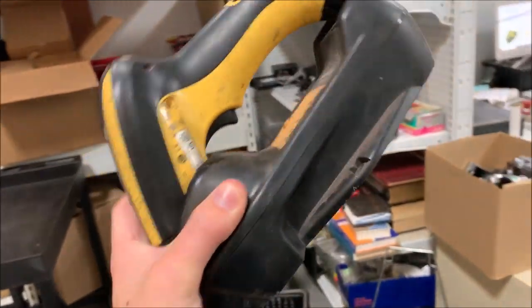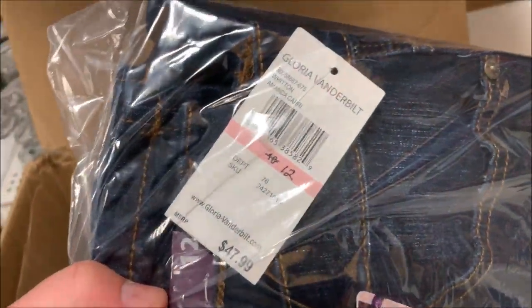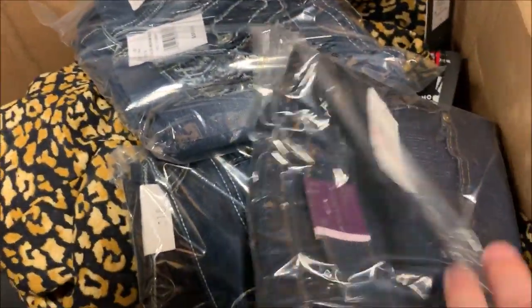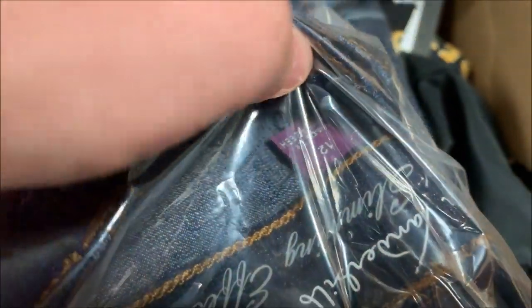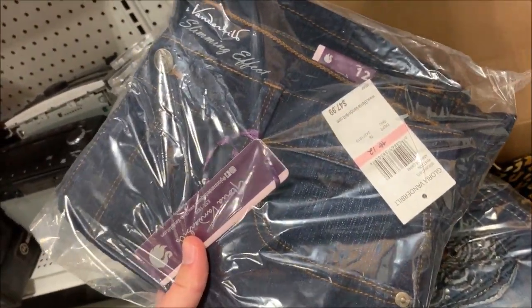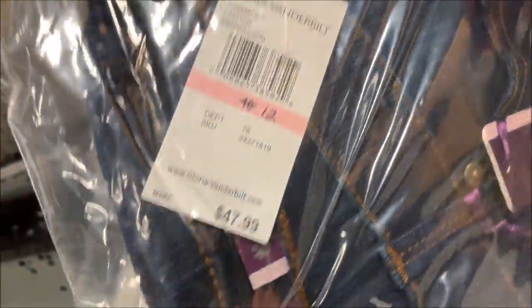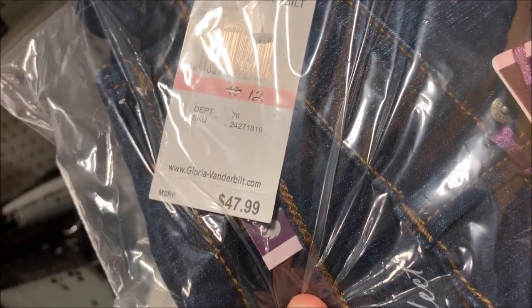Next I sold this barcode scanner — no cords — for $85. I probably paid less than $3 for this. I also sold a pair of Gloria Vanderbilt jeans, size 12. It was marked as size 10 on the tag but it's a size 12 on the jeans themselves — hopefully they're actually a size 12.